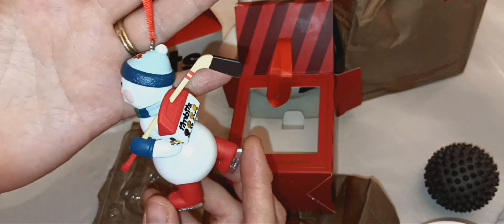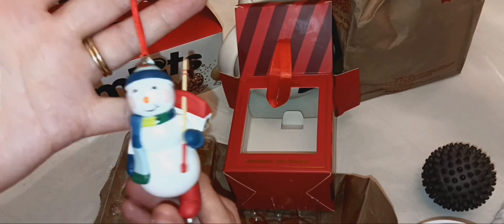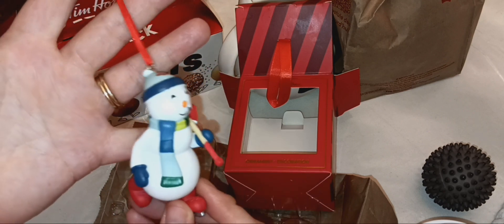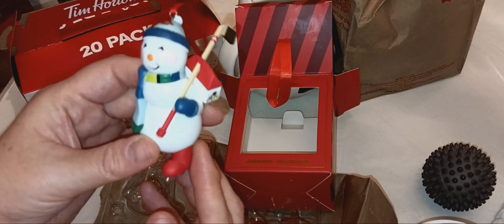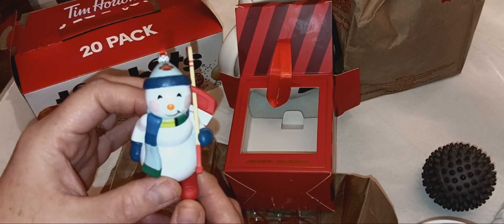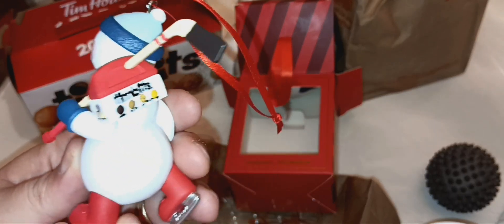My aunt has a Tim Hortons tree in her kitchen — she's a coffee girl through and through. She started her tree last year, her first year with the Tim Hortons tree. She puts all her collectible Tim Hortons ornaments on that specific little tree and it's so cute. So this is this year's Tim Hortons ornament.